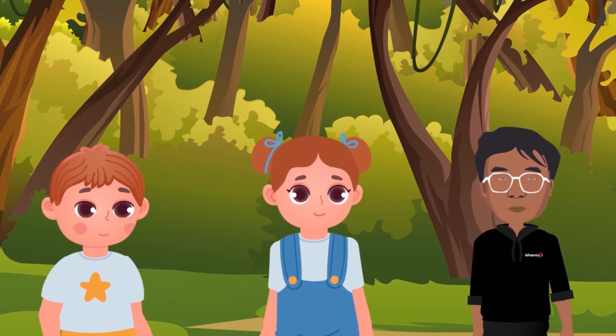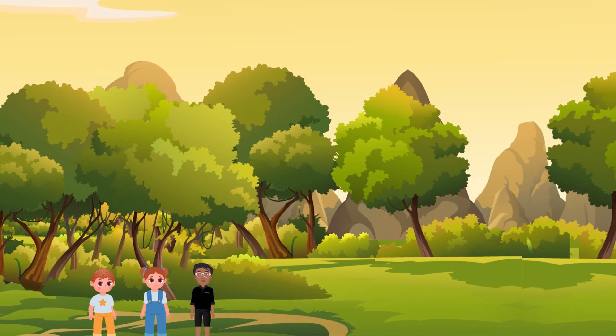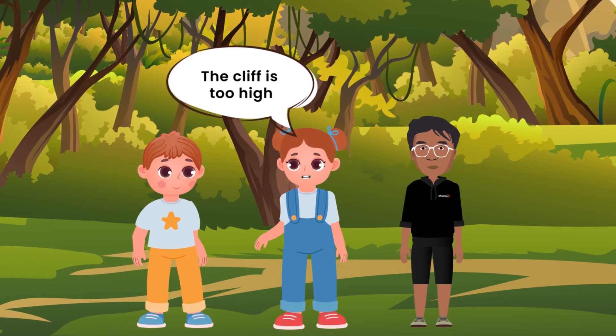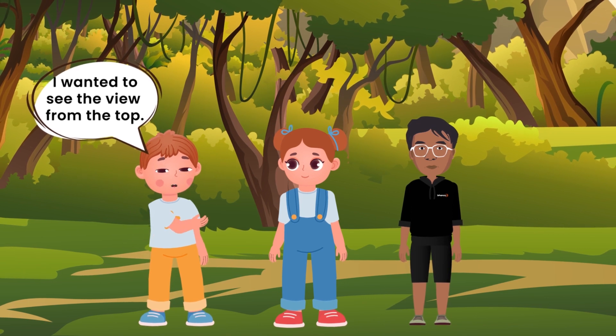Bhanu, Anna and Peter went for a trek in the mystery forest. They come across a huge cliff and are now stuck. I think we are stuck. The cliff is too high. Oh no! I wanted to see the view from the top.